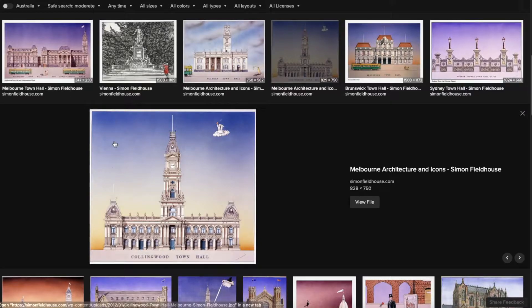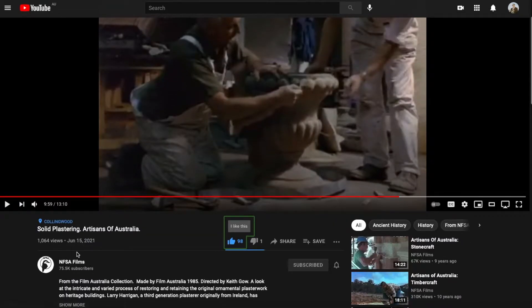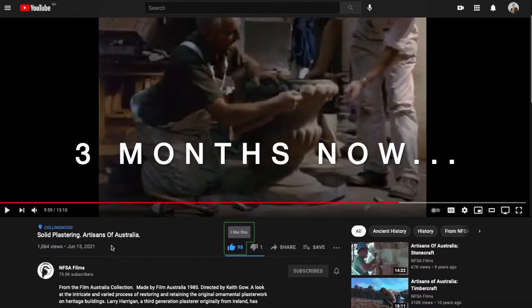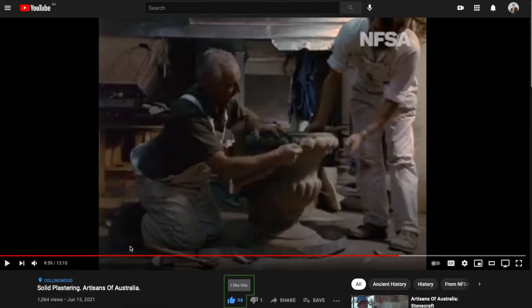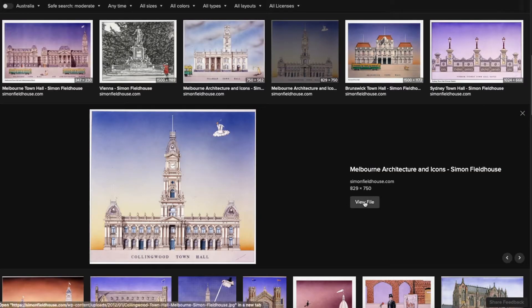The first one we looked at had a witch in the top corner. Collingwood Town Hall. So I was watching - I keep an eye on the National Film and Sound Archives NFSA to see what comes out - and this popped out a week or two ago: Solid Plastering Artisans of Australia. I won't play it for you to avoid copyright issues, but basically here he's working on the urns on the top of the building.